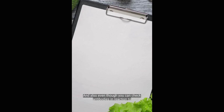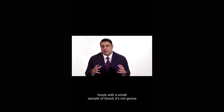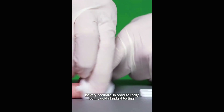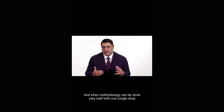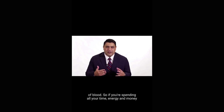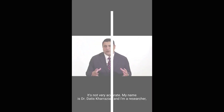Even though you can check antibodies and reactions to foods with a small sample of blood, it's not going to be very accurate. In order to really do the gold standard testing, you really need to do something called ELISA methodology, and ELISA methodology can't be done very well with one single drop of blood. So if you're spending all your time, energy, and money on food testing, please stay away from finger prick testing — it's not very accurate.